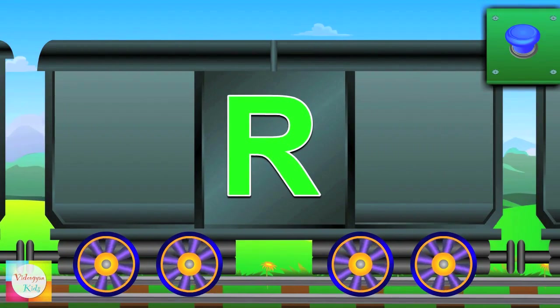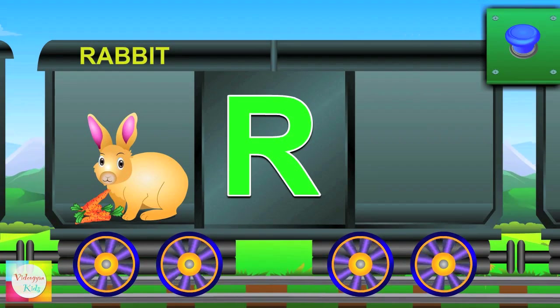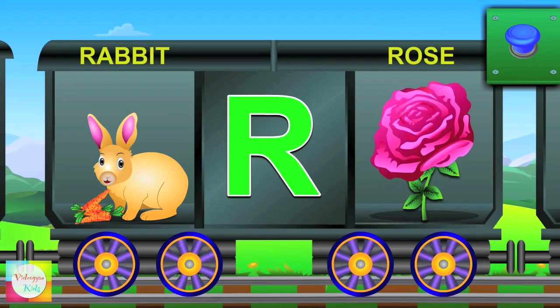It's R now. R for rabbit and the rabbit eats carrots. R for rose and the rose is pink.